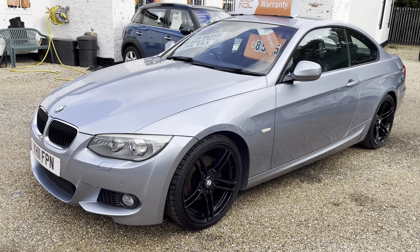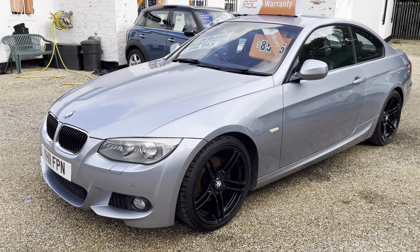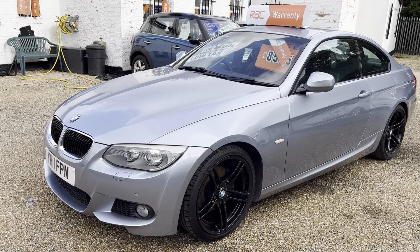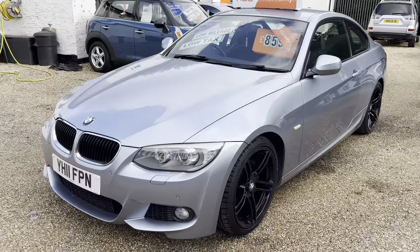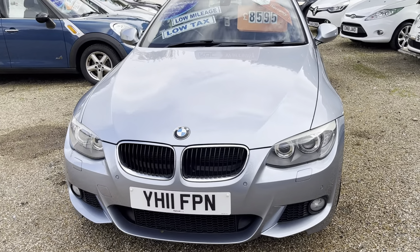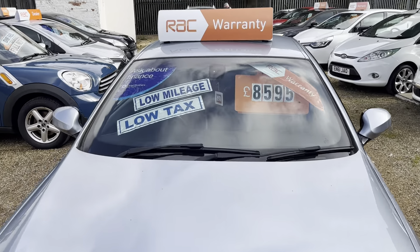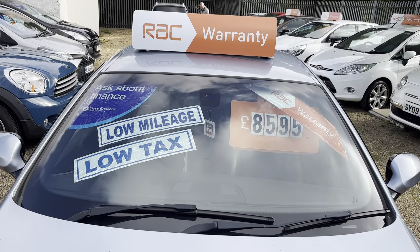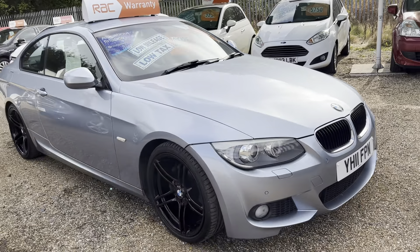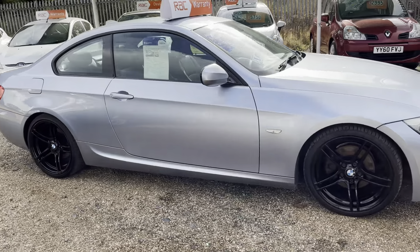Good afternoon, welcome to Motty Lee Motors. This afternoon we've got a cracking car for you — lovely, you can see this beautiful blue with the black alloys, it looks great. It's a 320 diesel coupe BMW, really cheap to run. They look great and they drive fabulously — 70 plus miles per gallon you can get out of this car.